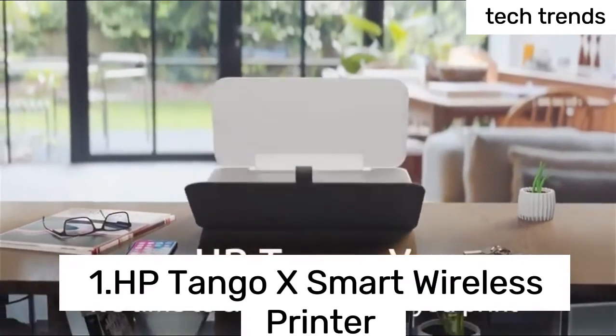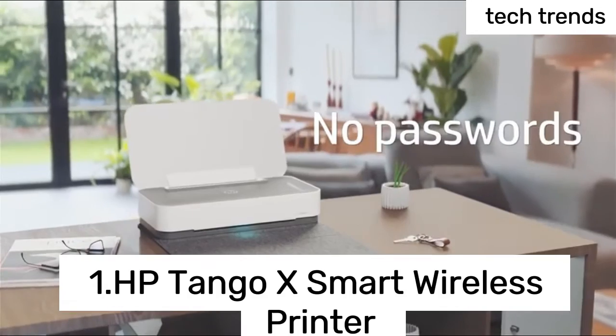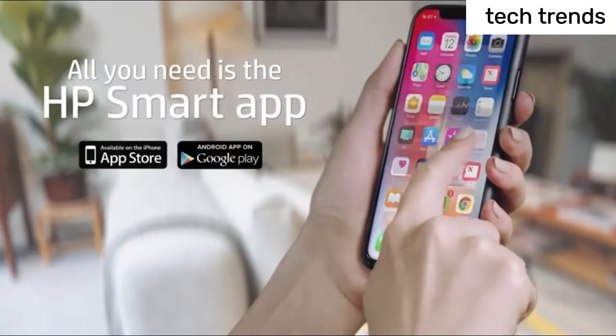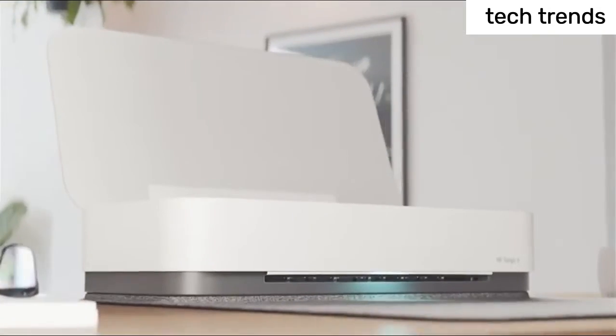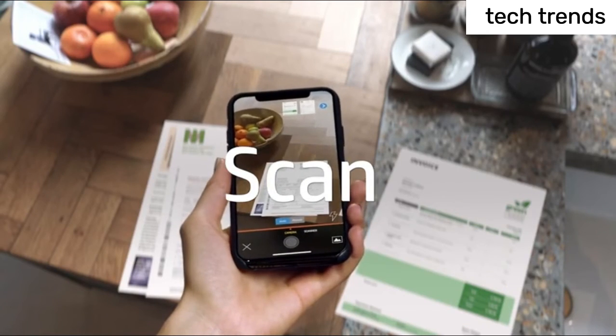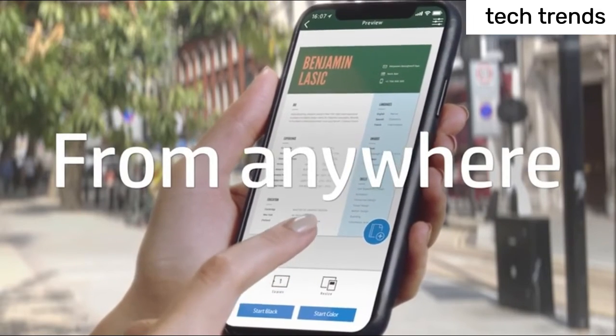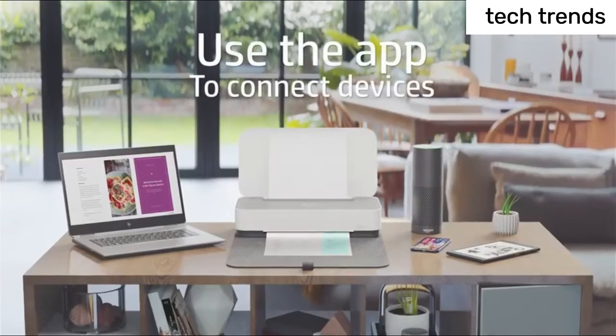Number 1: HP Tango X Smart Wireless Printer — the world's first smart home printer. If your life revolves around a smartphone, Tango is for you, because it handles print jobs from anywhere — whether a coffee shop or a friend's house — with a modern design that blends with your home decor. Voice-activated,